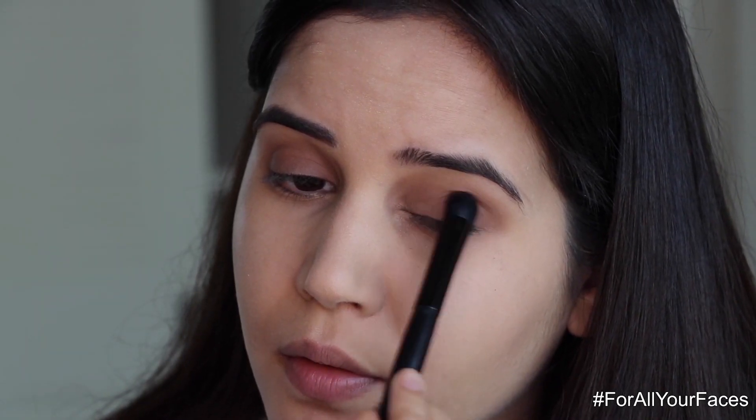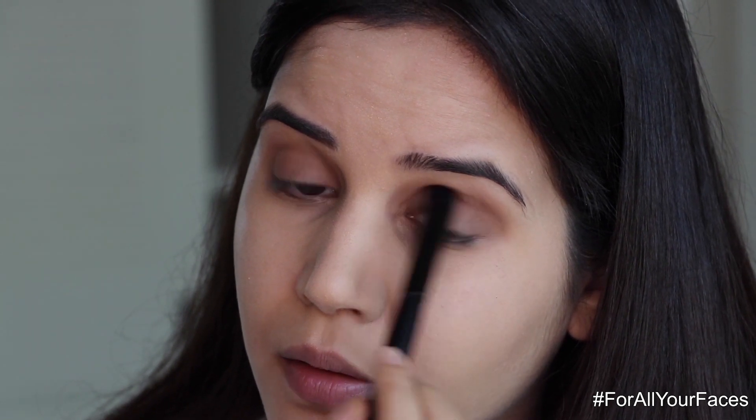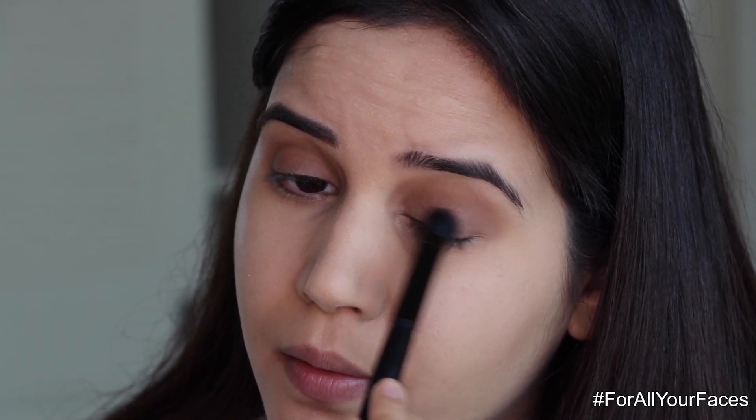Next will be the dark brown shade, which I'm applying on the outer corner of my eyes and also on my crease, blending it with the light brown shade.